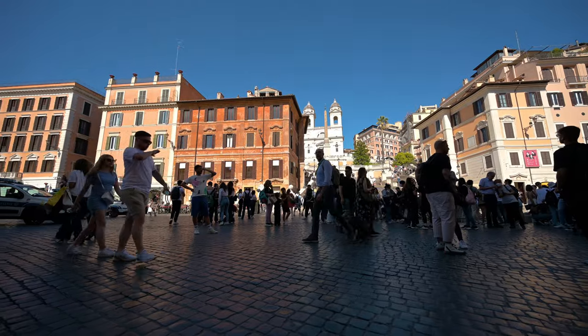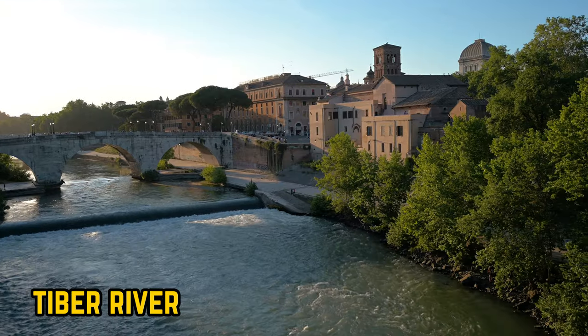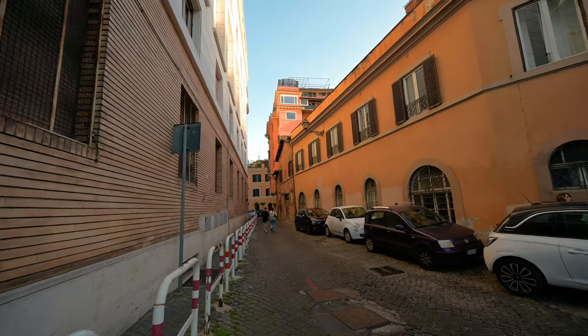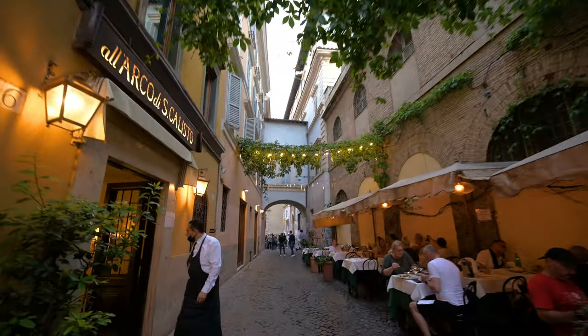I am just loving this city. The sun is still blazing at 7:30 pm — I've never experienced that in my life. I'm making my way to Trastevere, a cute neighborhood here in Rome known for having some of the best authentic and cheap restaurants.